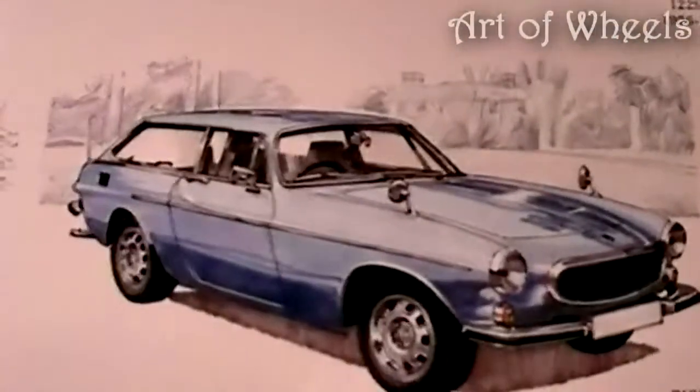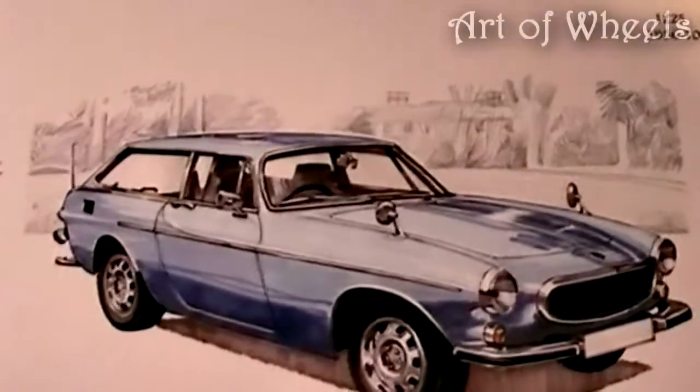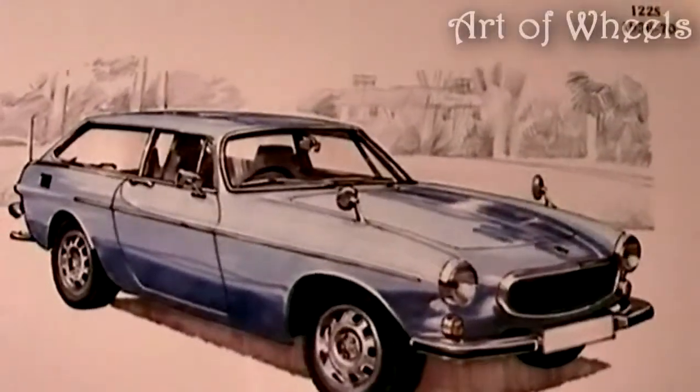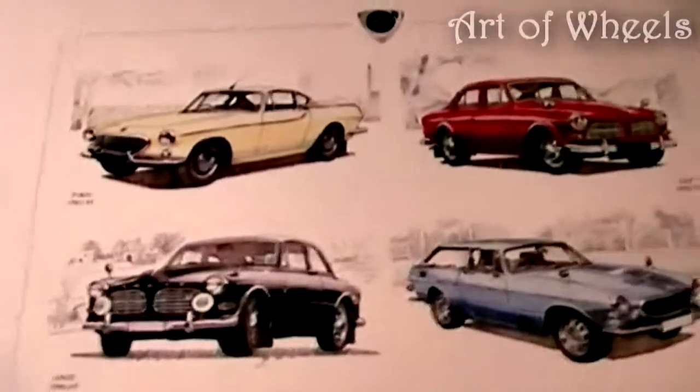And last but not least, a lovely blue P1800ES that was first seen in 1971.